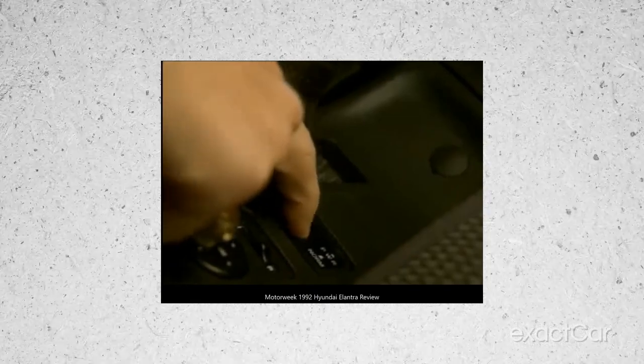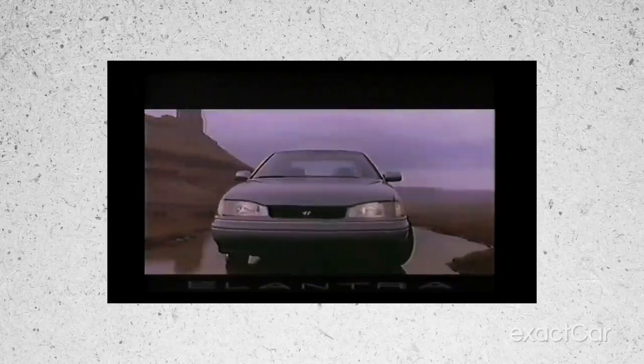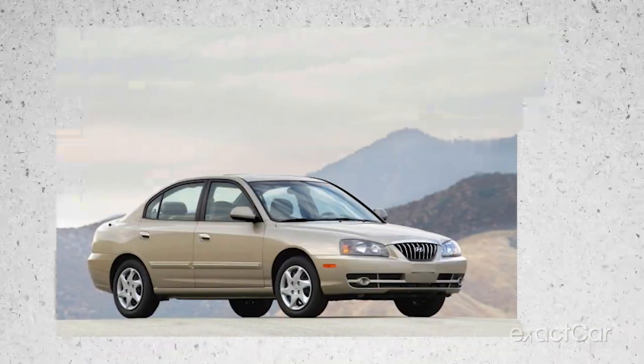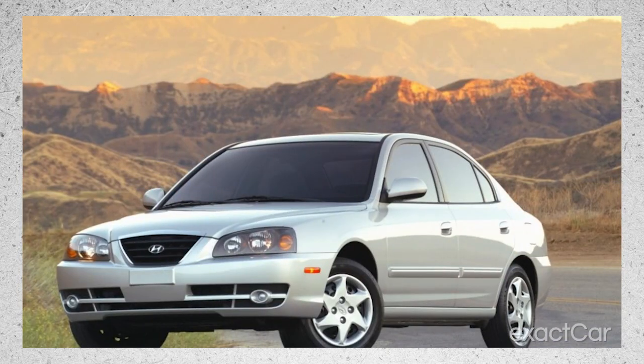Elantra grew even more with the launch of its third generation, including the liftback version. The engines got improved and it featured two camshafts. The fourth generation came in with a bang in 2006 with fuel-efficient gamma engines. It entered into the phase where every car was starting to look like a catfish left out in the sun too long, which was unfortunate — but we'll get back to the looks.